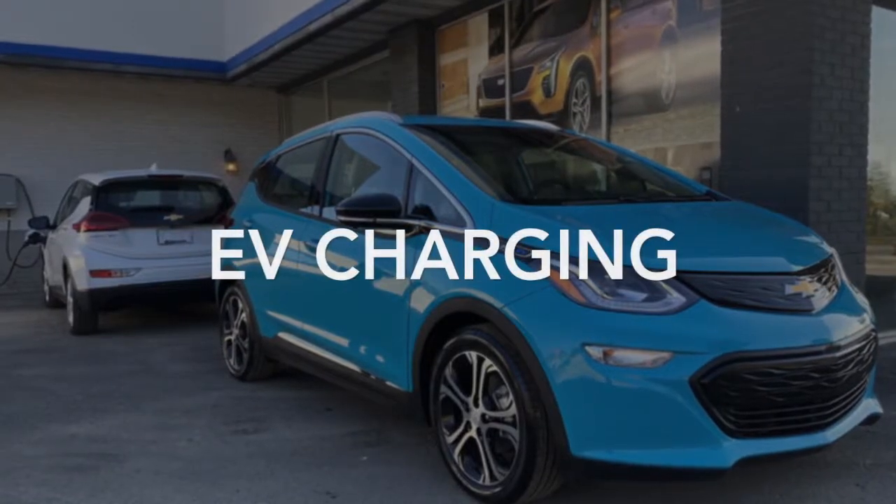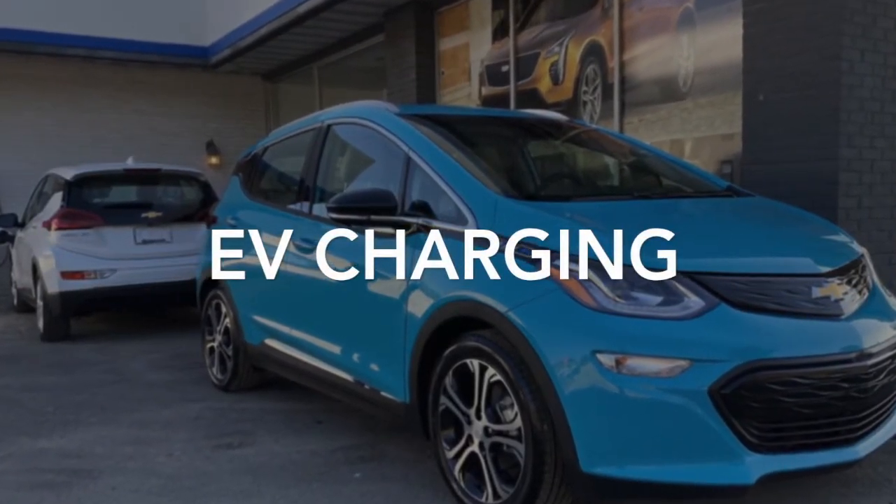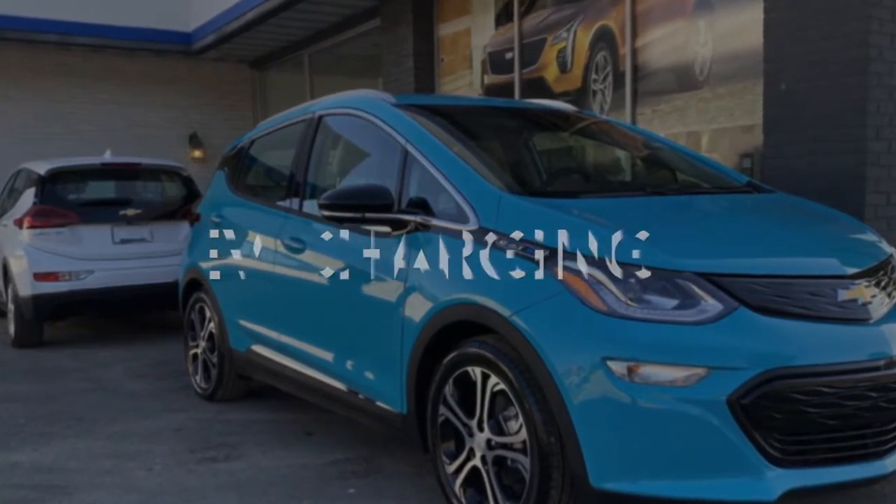Anything you really need to know about an electric vehicle as a first-time buyer — especially the Chevy Bolt — is that there is nothing super fancy about charging the vehicle. I think that is the biggest worry when coming into the EV market: how am I going to charge it, is it going to work for me? If you are not driving more than 100 miles a day, this vehicle is going to do everything you need it to do, and the cost to have the car is way less than most other cars on the market.